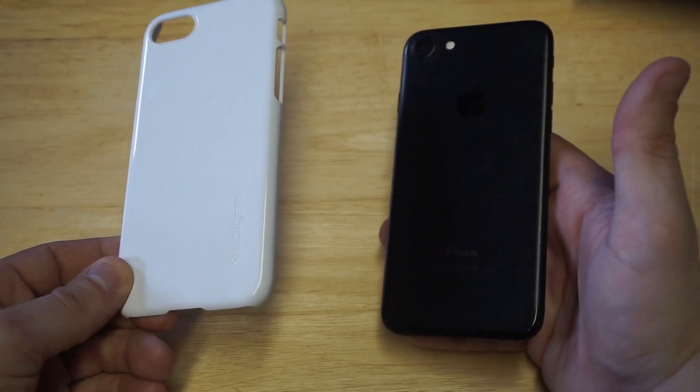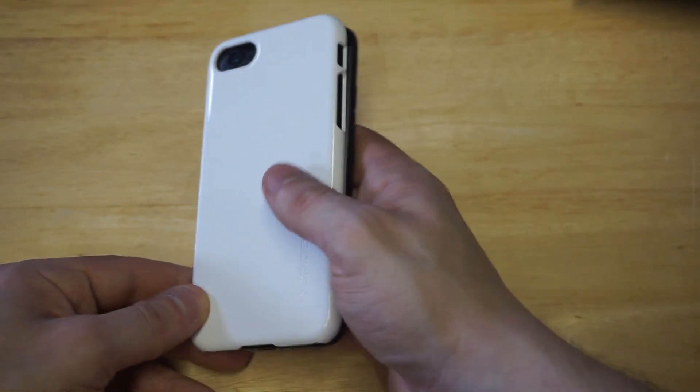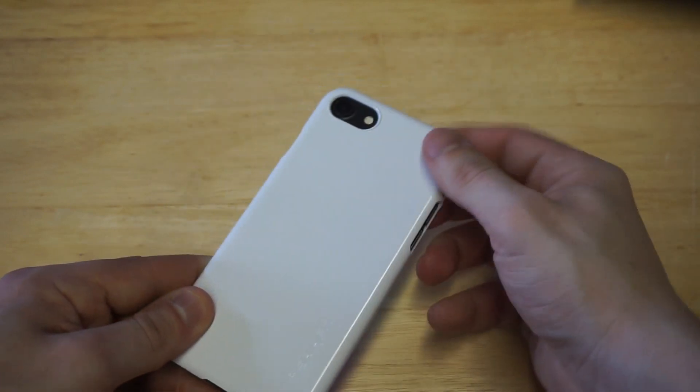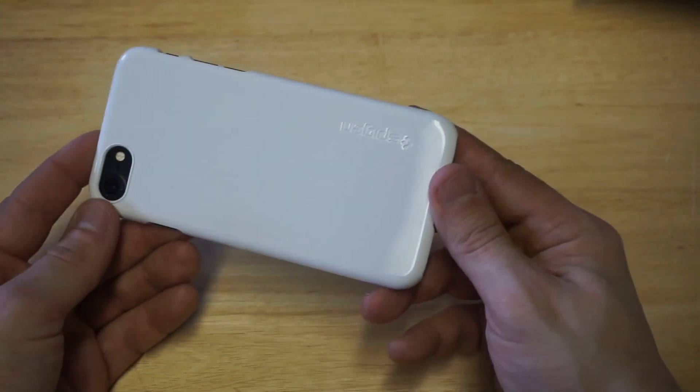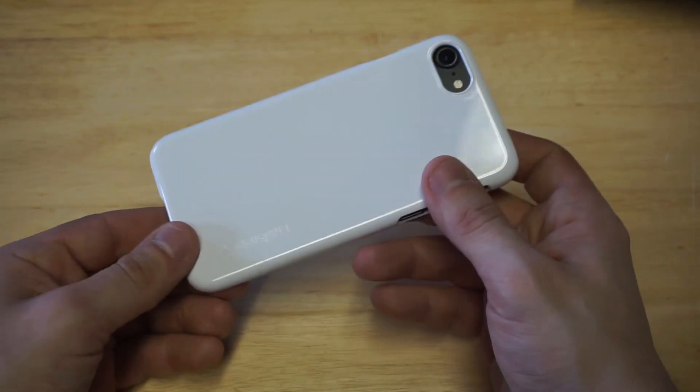So I've got a black iPhone 7 here and we're about to make it jet white. And boom — it's on there you guys. I've just made this iPhone 7 turn into a jet white iPhone 7. Very cool.